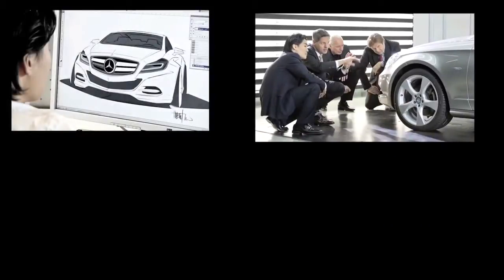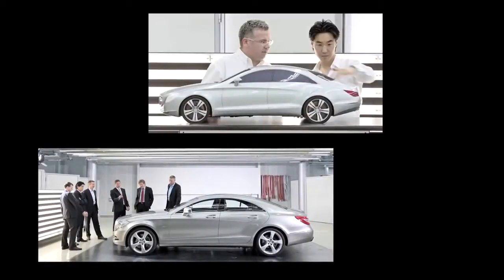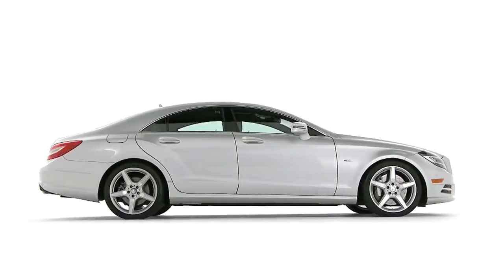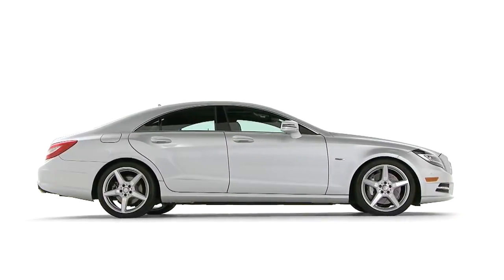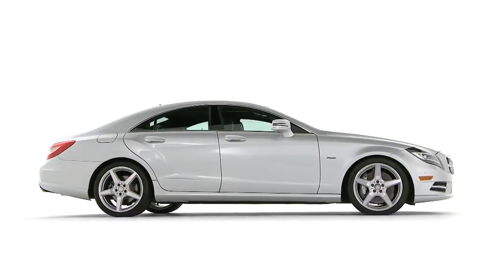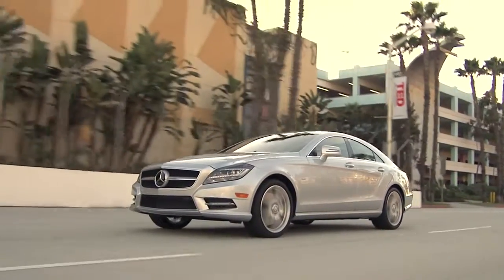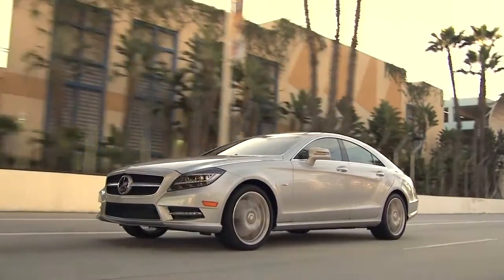With the CLS, designer Hubert Lee captured something that's really hard to do. It's a very flowing design, and yet it's chiseled and muscular. He managed to make it both aggressive and sensual, like a strong, agile animal who's completely at ease with all his power. And when you drive this car, you realize he couldn't be more right.